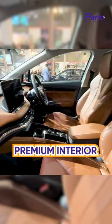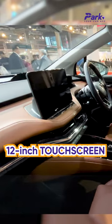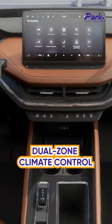The interior is finished in black and brown. The design is similar to what we have seen in modern Skoda cars, and it comes with modern features like a 12-inch touchscreen infotainment system with wireless Apple CarPlay and Android Auto, and a dual zone climate control system.